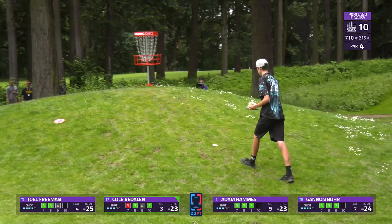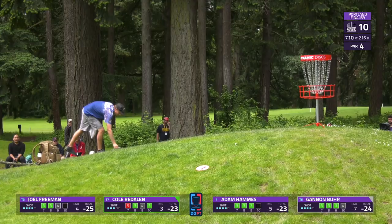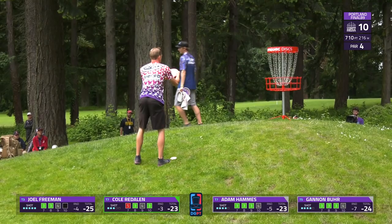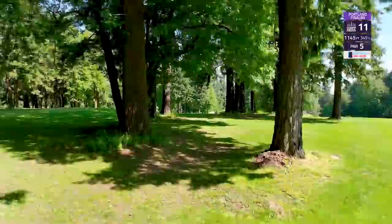Cole looks for more than that though — beautifully played hole, and he'll find his birdie. He kind of had a colder start on the front nine to be honest, but still has plenty of time to make up some ground. Gannon continues to play well — seven under through ten with that par. Now Joel and Adam will look to clean things up here.